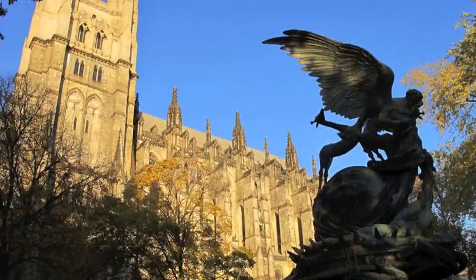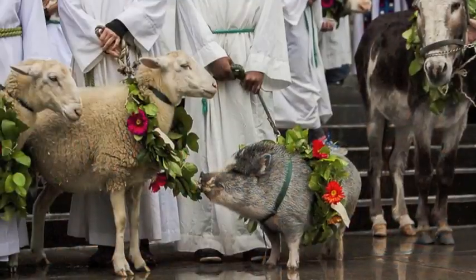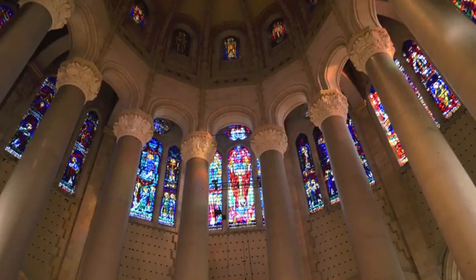I'm Peg Breen from the New York Landmarks Conservancy. We're at the Cathedral of St. John the Divine in Upper Manhattan for another tourist in your own town excursion. If you are looking for a variety of musical concerts, ecumenical events, or awe-inspiring architecture, this is the place.